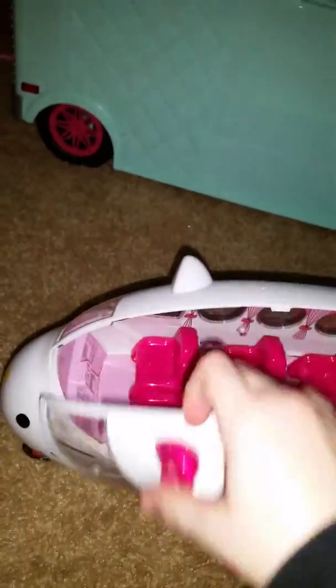Hello, let's check out this Hello Kitty airplane. Let's open it. Wow, there's so many seats.